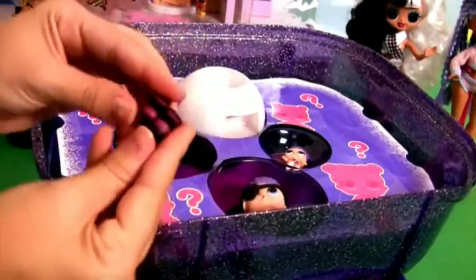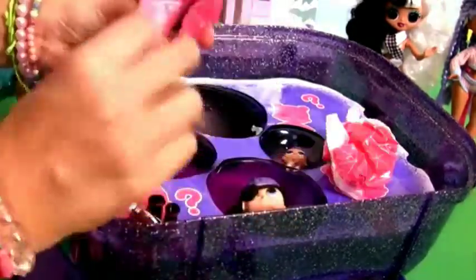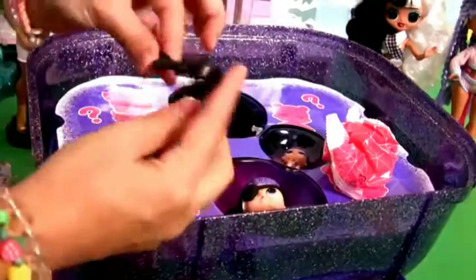Wow! Awesome boots! Baby bottle. A little bowl.